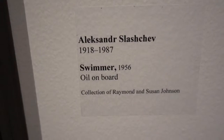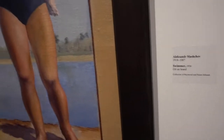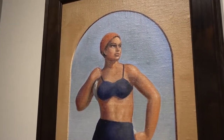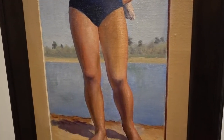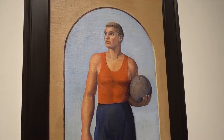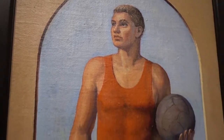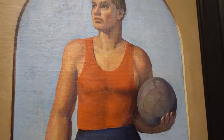Both of these are by the same artist, Alexander Slaschup, from 1956. This one is called 'The Swimmer' — she is ready to go, she's got her swimming cap on, with the water behind her standing on the beach. And this one is called 'The Football Player' — look at the intensity in his eyes, ready for the game. In America we would probably call this one 'The Soccer Player,' but we're not going to get into that debate today.